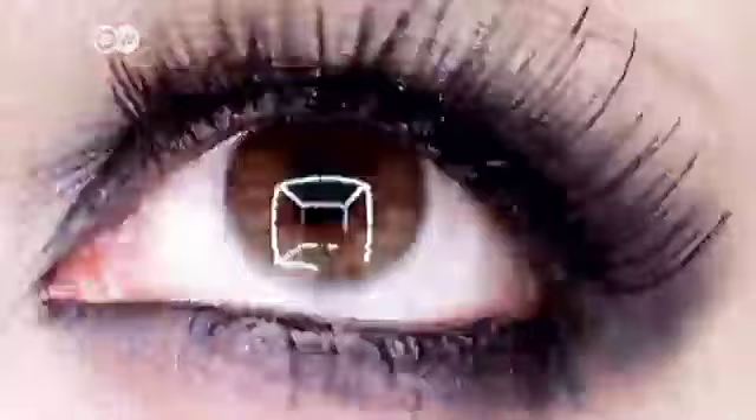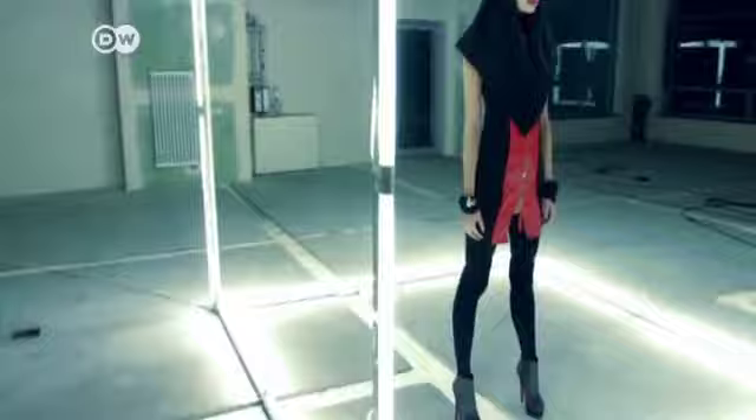Patterns projected onto a model. Photos combined with videos.